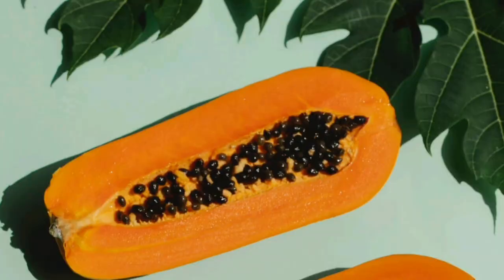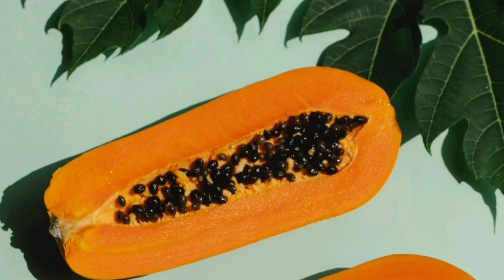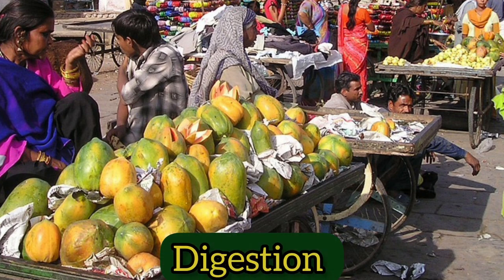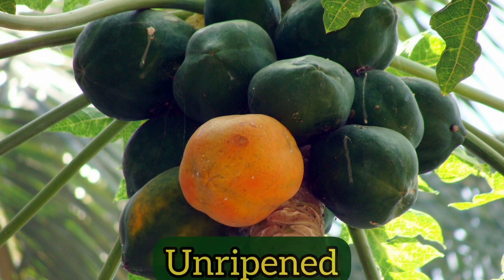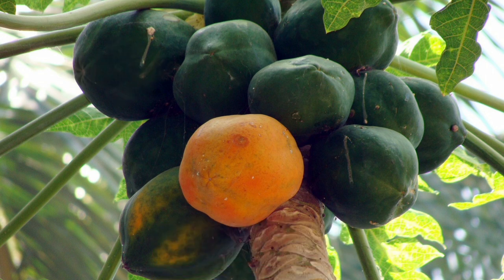Papayas have a long list of health benefits and they have quite a bit of vitamins, minerals, and other nutrients. They are especially well known for aiding in digestion. But what is not widely known is that the green papaya — which is the unripened papaya — also has health benefits, and here are some of them.